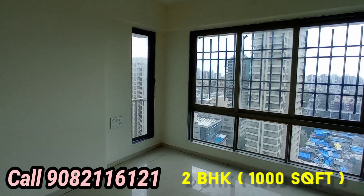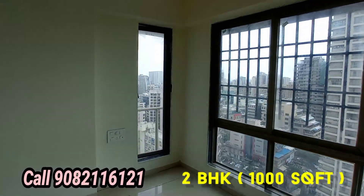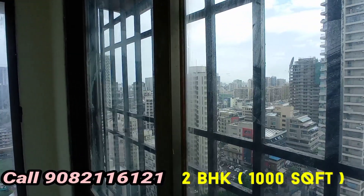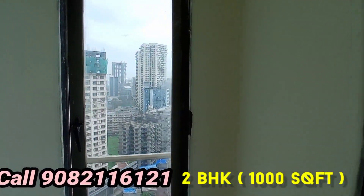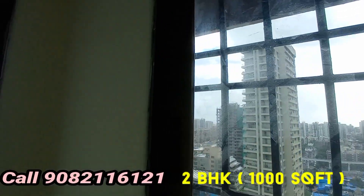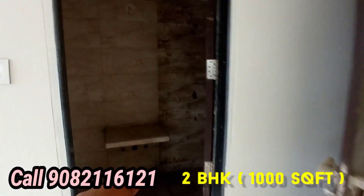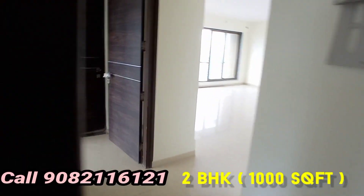This is the master bedroom with attached washroom. The cross ventilation is there, the view is amazing — it's very beautiful. Look around the view, this is all the Lokhanwala view, Andheri West. This is the master bedroom with attached washroom area — vitrified tiles, Jaguar fittings.